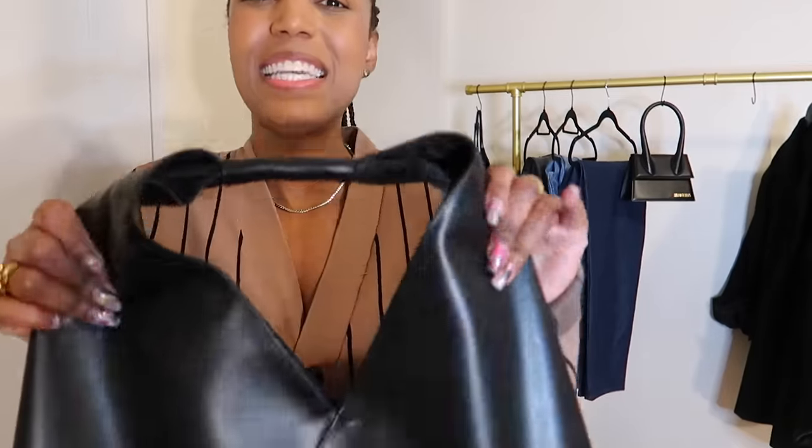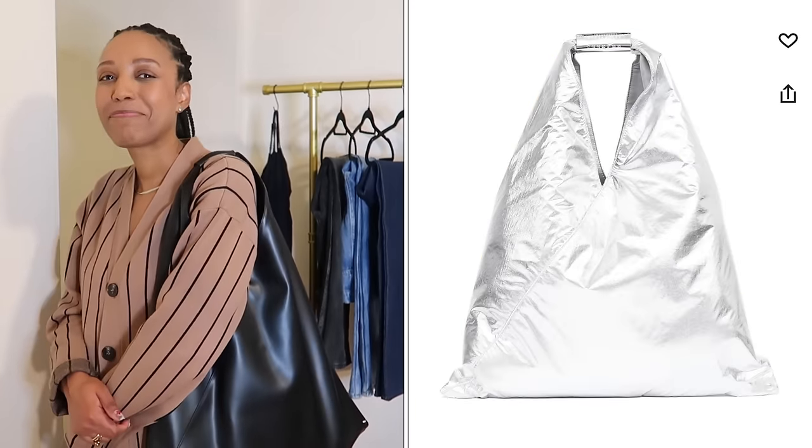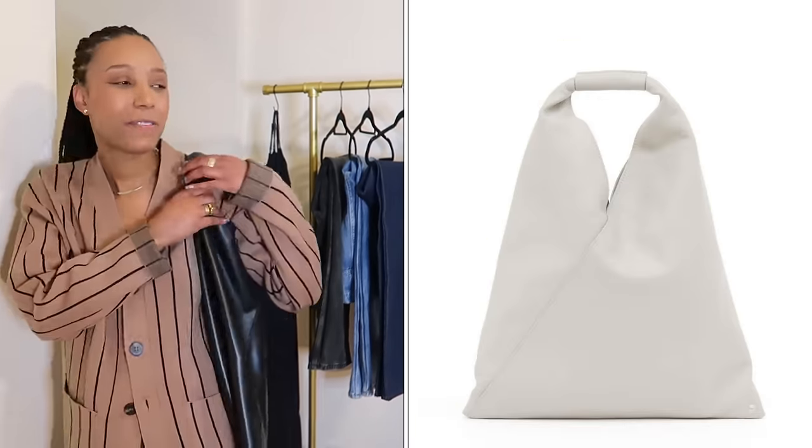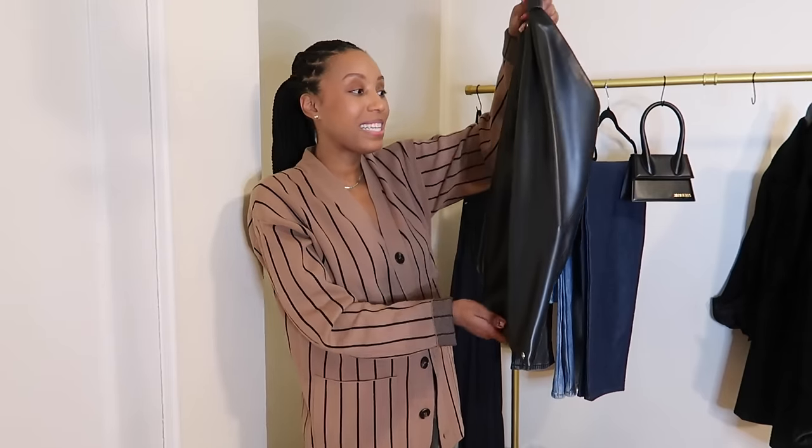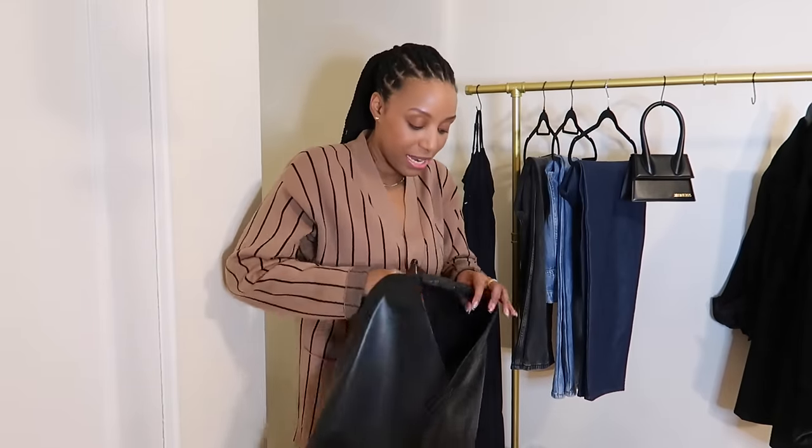A lot of tote bags I see in stores feel heavy by themselves — empty. This is so lightweight. They also have it in white and possibly a metallic color. I could see myself with the white. I will hang this right on the doorknob with the laptop in and it still keeps shape — durability, everything. No scratches, nothing on this one.